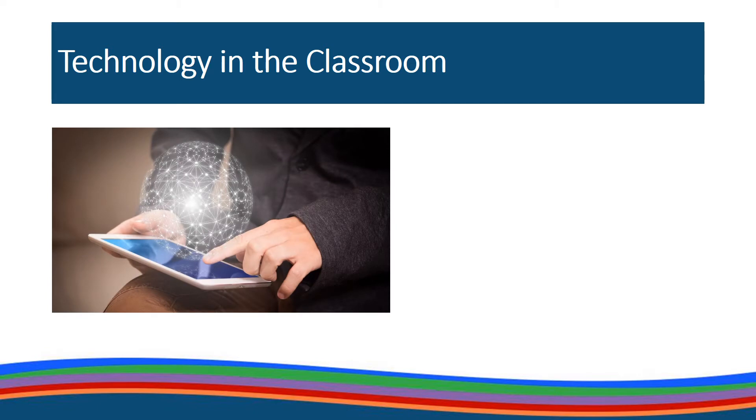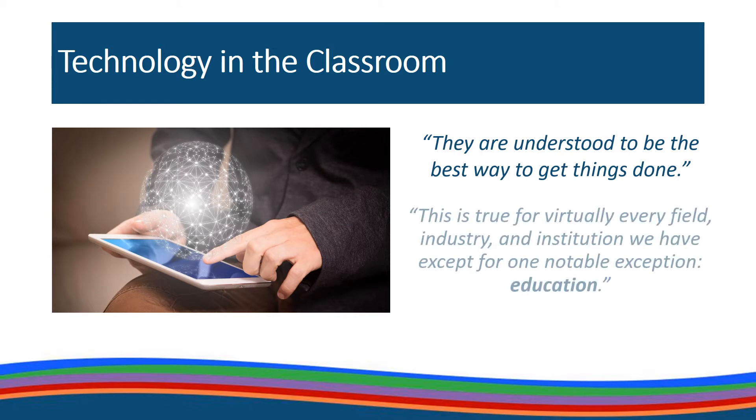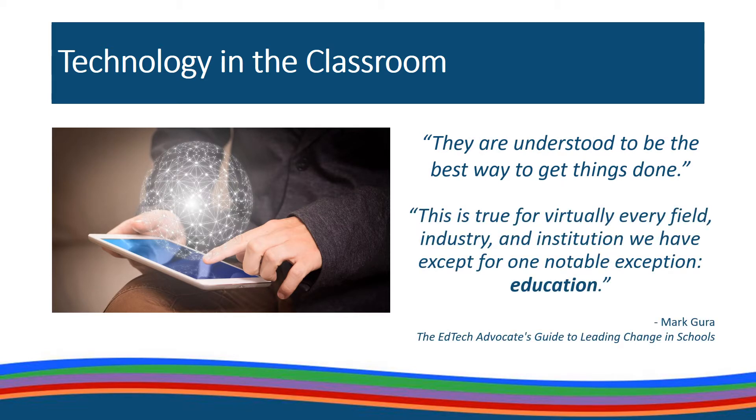Technology has permeated every aspect of our lives. It has changed the way we communicate, interact, study, and even shop. Every element of our society functions on a technology-based platform. These technologies have changed our lives, not because this is the way it was always done, but because these technologies are understood to be the best way to get things done. This is true for virtually every field, industry, and institution we have — except for one notable exception: education.